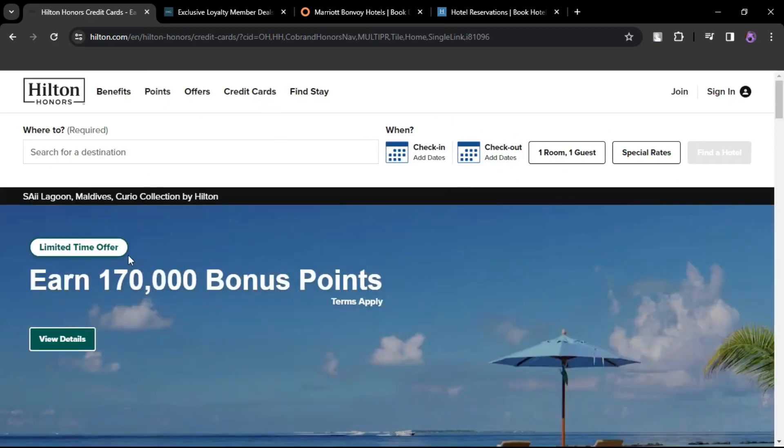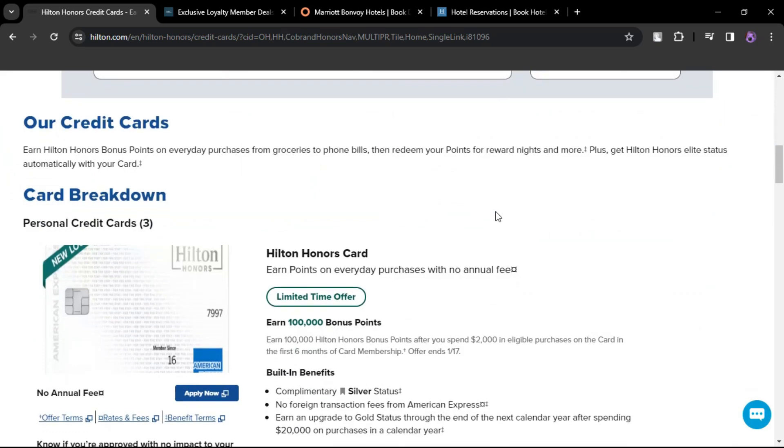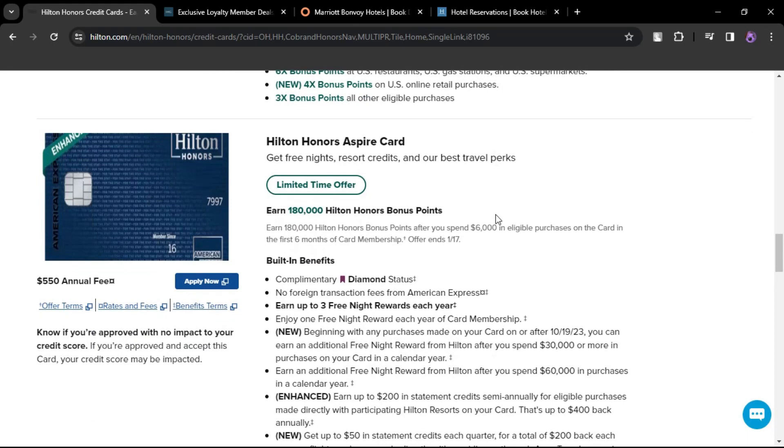The Hilton Honors American Express Business Card. Annual fee $95. Provides a free night reward after $15,000 in eligible card purchases in a calendar year. Additional free night rewards are available for higher spending levels.